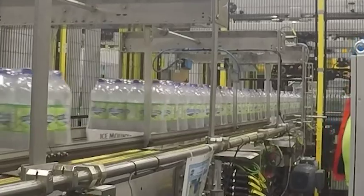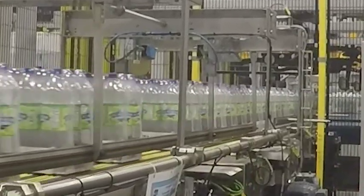From the packer, it moves out to our palletizer where it is stacked up on a pallet. And then it is wrapped and shipped out from there.